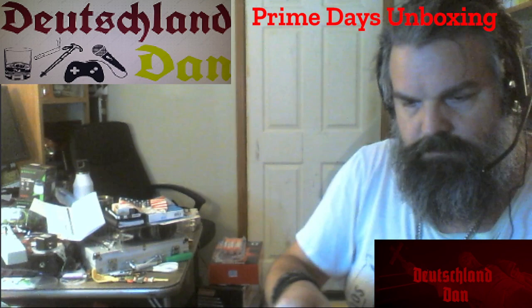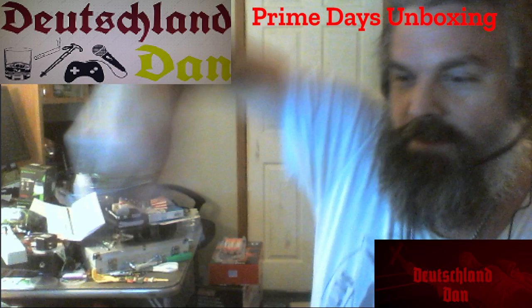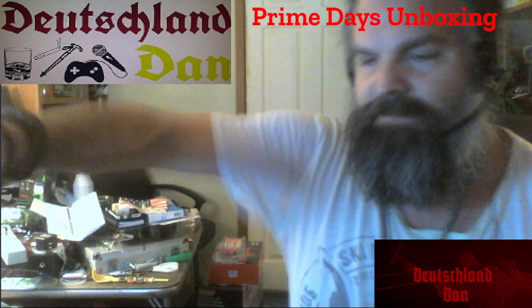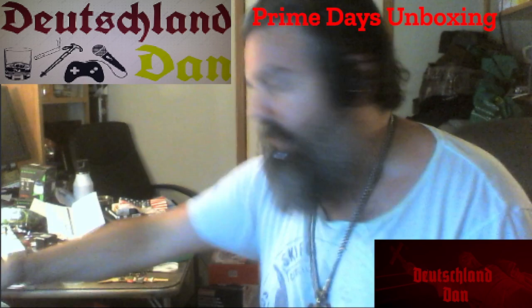Opening the next package — remembering to cut away from myself. Come on, get in there. There we go. Bunch of stuffing. It says 'set of four, do not separate' — well, fuck you, don't tell me what to do. Empty box.